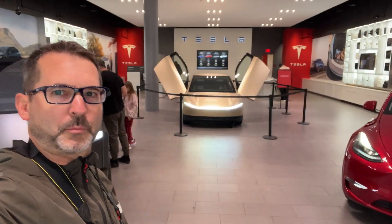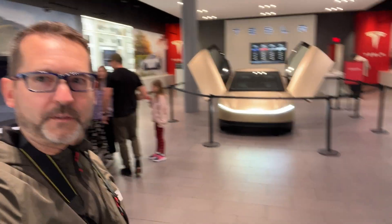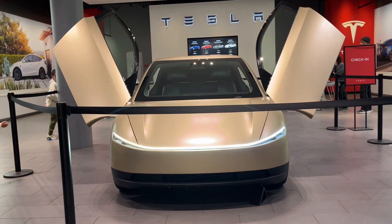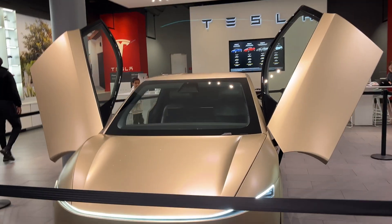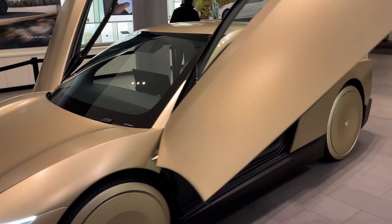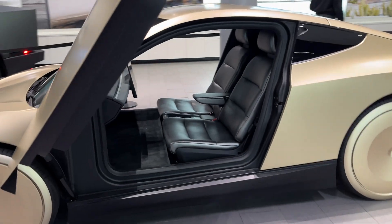We're at Tesla Santana Row with a Tesla Cyber Cab prototype — one of the first Cyber Cabs. It's a fully autonomous vehicle with no steering wheel. This thing is crazy. Check it out.